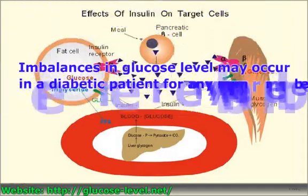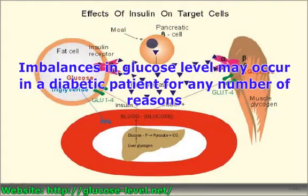Imbalances in glucose level may occur in a diabetic patient for any number of reasons. If a patient ceases taking medications to treat diabetes, skips doses, or fails to adjust medication in response to stresses on the body, he could experience symptoms of hypoglycemia and ketoacidosis. Indicators of these conditions are high levels of glucose and ketones in the bloodstream, determined by a test.